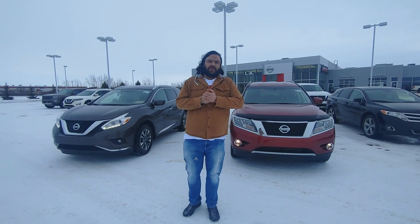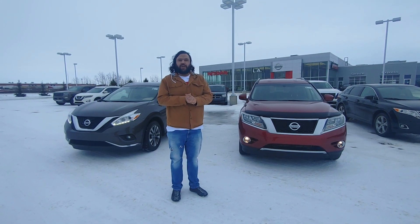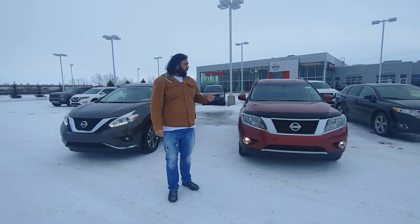Nick McCarr here with L&E. I just wanted to step in front of the camera, put a face to the name, and show you exactly what we have working for you at our beautiful store.